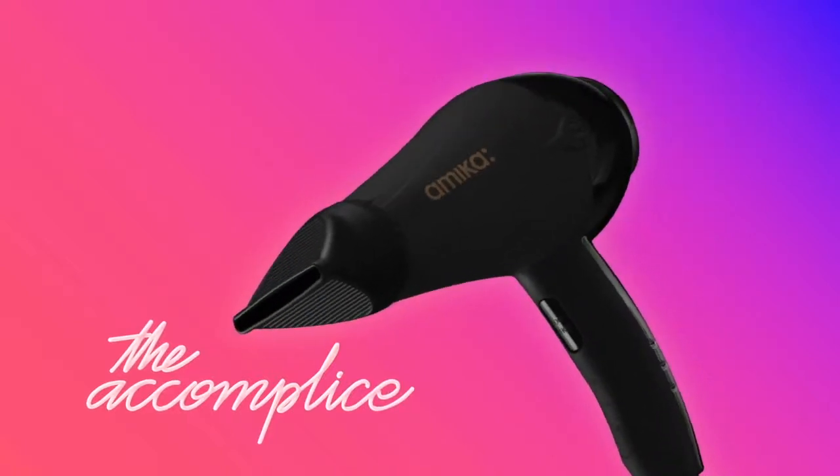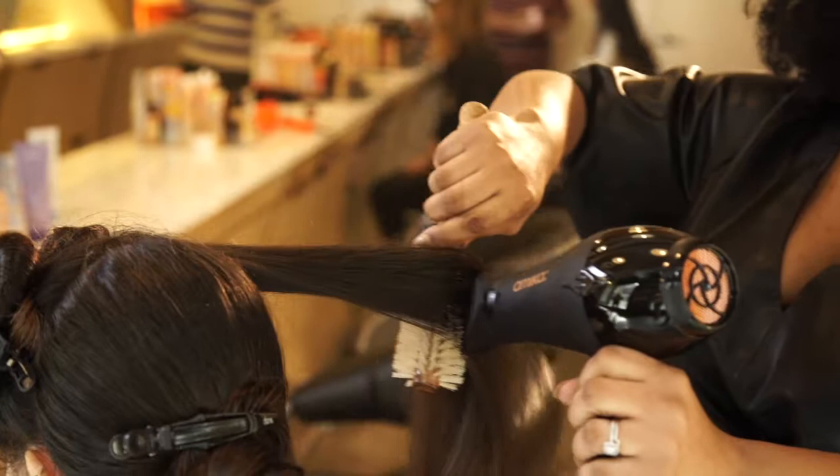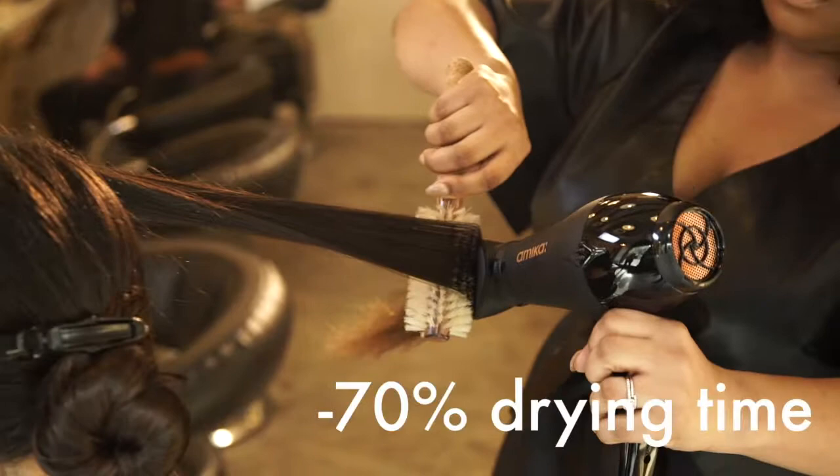Meet the Accomplice Compact Powerhouse Dryer. Delivering high-powered heat and superior airflow in a compact design, it cuts drying time up to 70%.